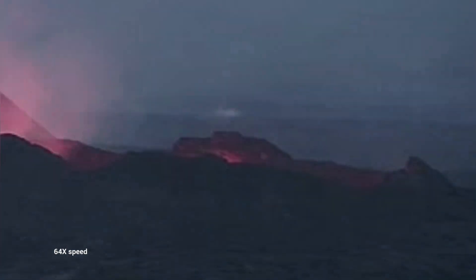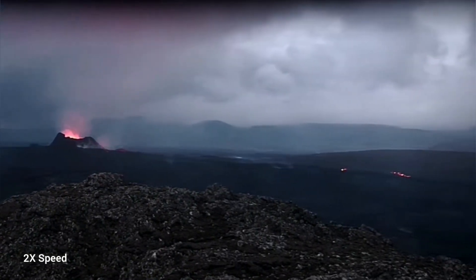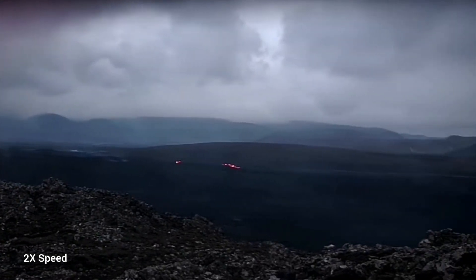It's quite deep, 9 to 10 meters as I estimated. Looking from a distance, this is what you will see. And in the far away, you can see the tongue of the lava is advancing.